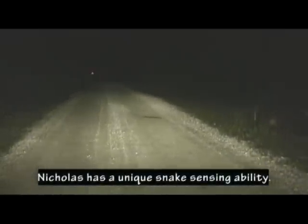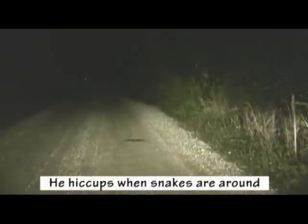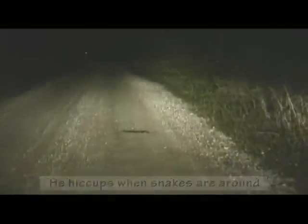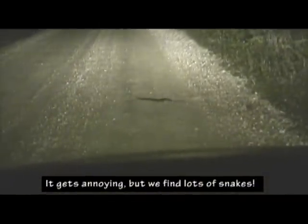This is the coolest sight you want to see when you're road cruising right here. I'm not sure yet what that is, but I'm guessing water snake or cottonmouth. We'll go find out.